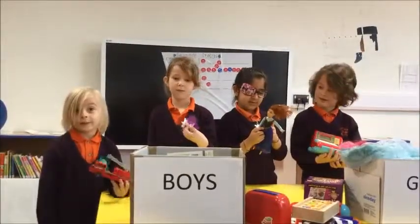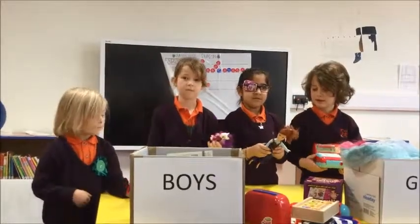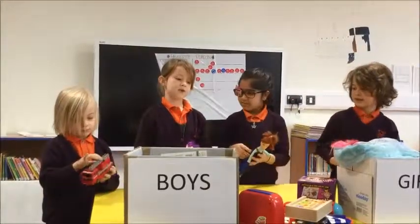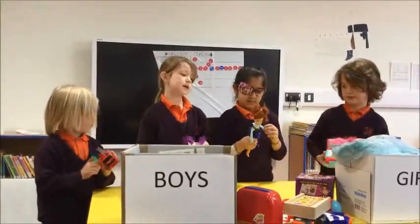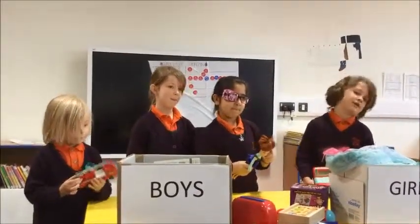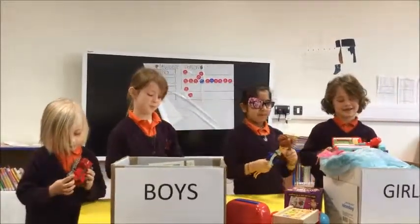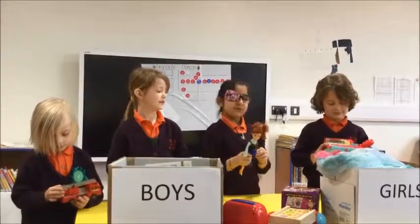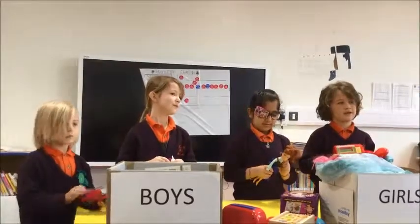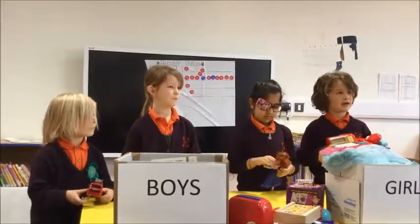There's fire engines for boys. Sophia, why did you put the pony in the girls toolbox? Because it's My Little Pony and girls like My Little Pony. Why did you put the doll in the girls toolbox? Because dolls are for girls. Why did you put the cash machine in both boxes? Because it's for boys and girls.